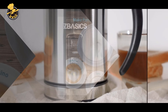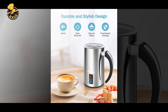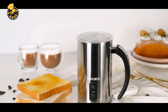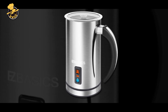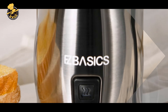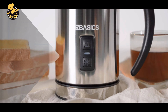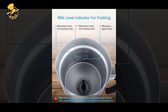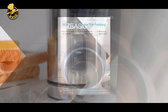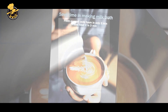Pros: The frother has a compact and stylish design that won't take up much counter space in your kitchen. It is easy to operate with simple one-button control and two whisks for frothing and heating milk. The frother has both hot and cold frothing options, giving you more versatility in your drink options. It is made of high-quality stainless steel, durable and easy to clean, with a relatively large 8oz / 237ml capacity making it suitable for multiple servings, at an affordable price point.